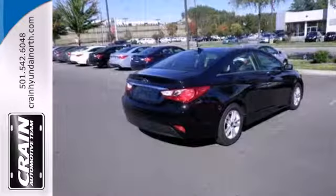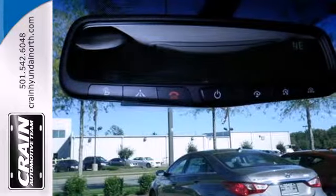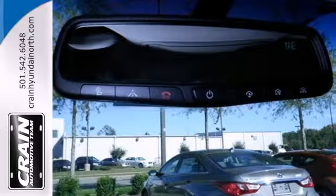Unseen to the eye, there's an impressive list of features working hard: stability and traction control, a four-wheel independent suspension, and an emergency communication system.